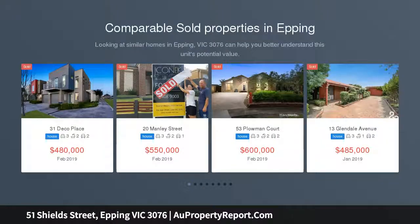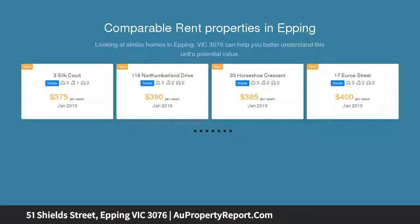A beautiful four-bedroom family home on a large allotment of 490 SQM, in a most sought-after location close to all the amenities at its doorstep, offering convenience and serenity, boasting a light-filled floor plan.